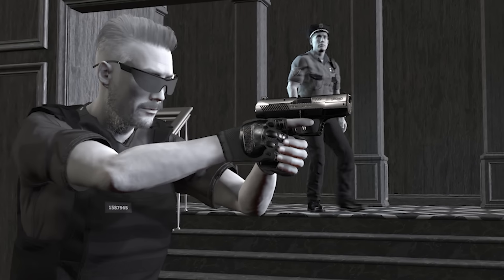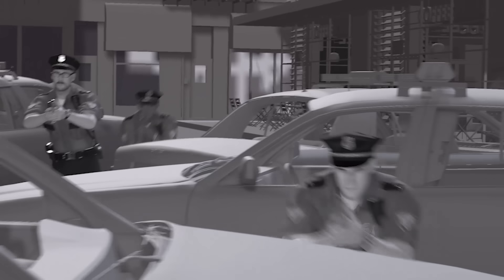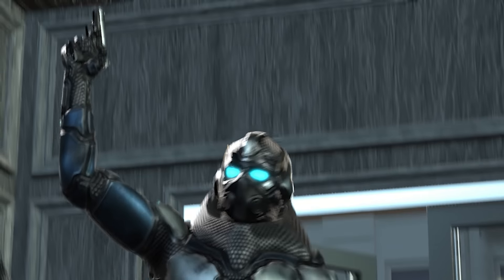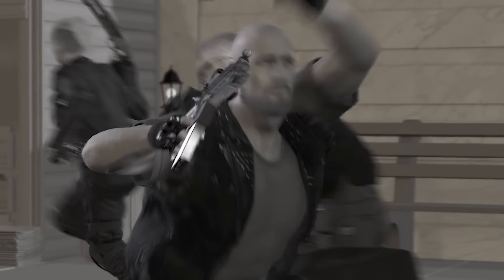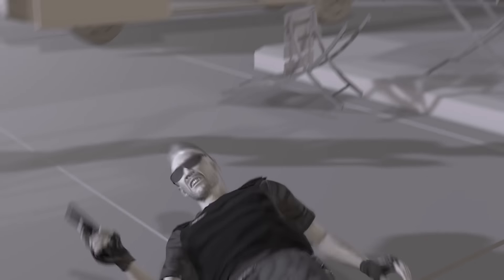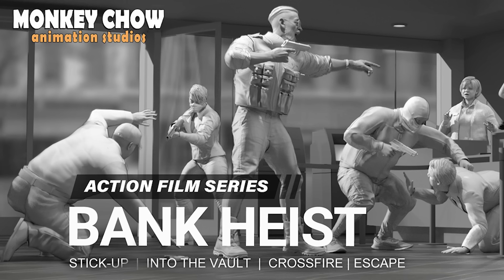Maybe they run into a security guard — do they take him hostage or shoot it out? Fleeing with all the money, they might get into a spectacular shootout with police. Or do they take on a SWAT team? What if the bank is being robbed by cybernetic aliens or defended by Roman gladiators? There are clips of everyone shooting and everyone getting shot. There's also the possibility that the robbers might just get away with it.